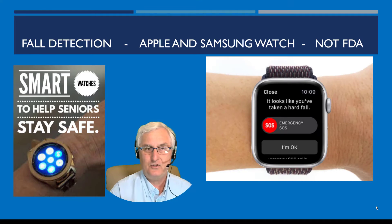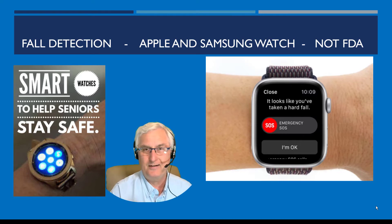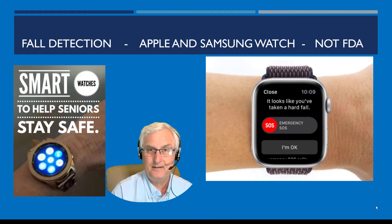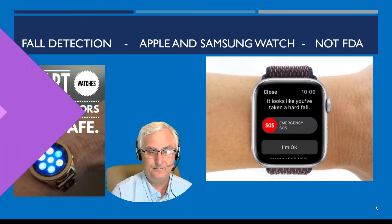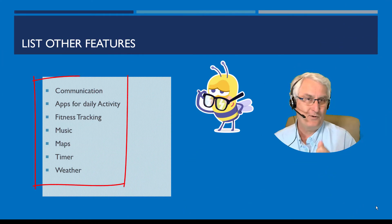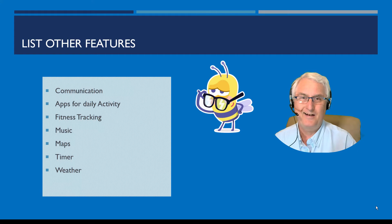Fall detection is available on the Apple Watch and Samsung Watch as well. You must remember, though, in order for fall detection to work, the watch has to be on your wrist. The problem with a watch is twofold: first, it has to be taken off to be charged, and then you have to put it back on and wear it through the night. So if you're not going to wear the watch through the night or can't remember to put it back on, you should look for another solution for fall detection. There are a lot of other features of smartwatches, but this video is primarily about the medical features.